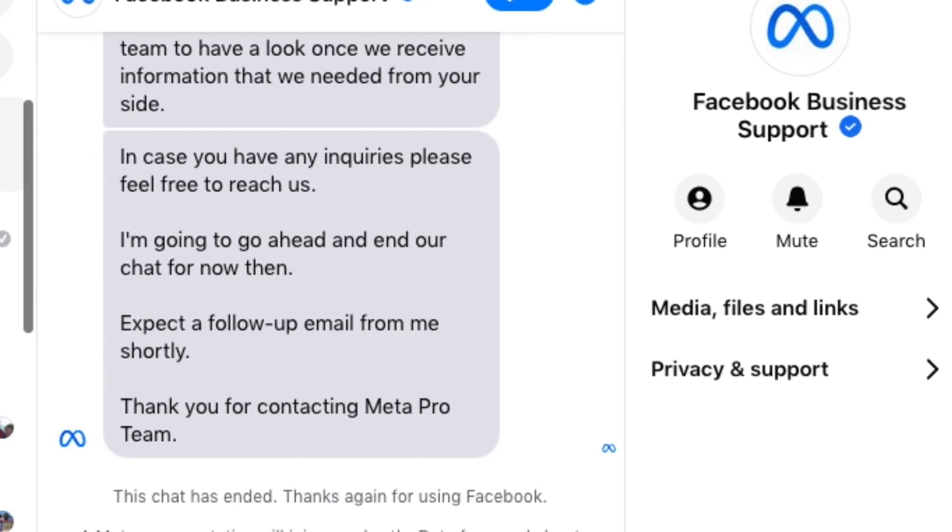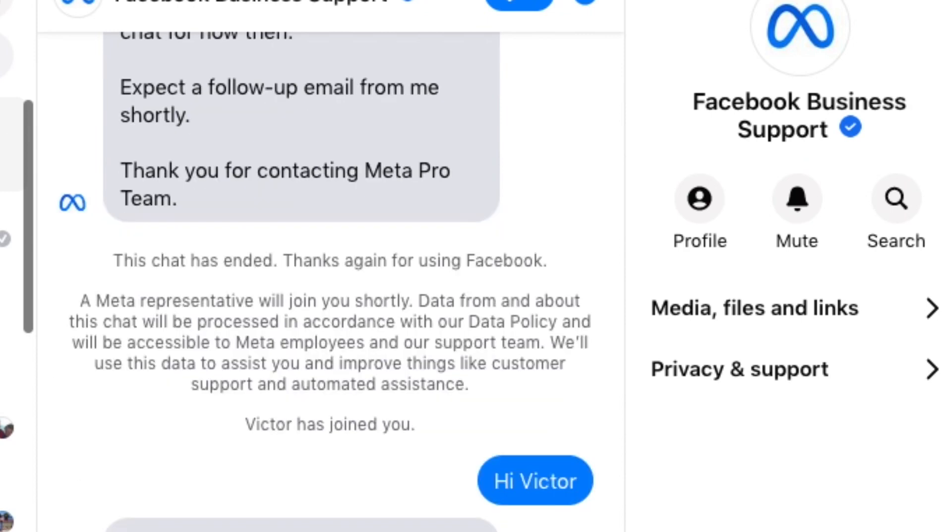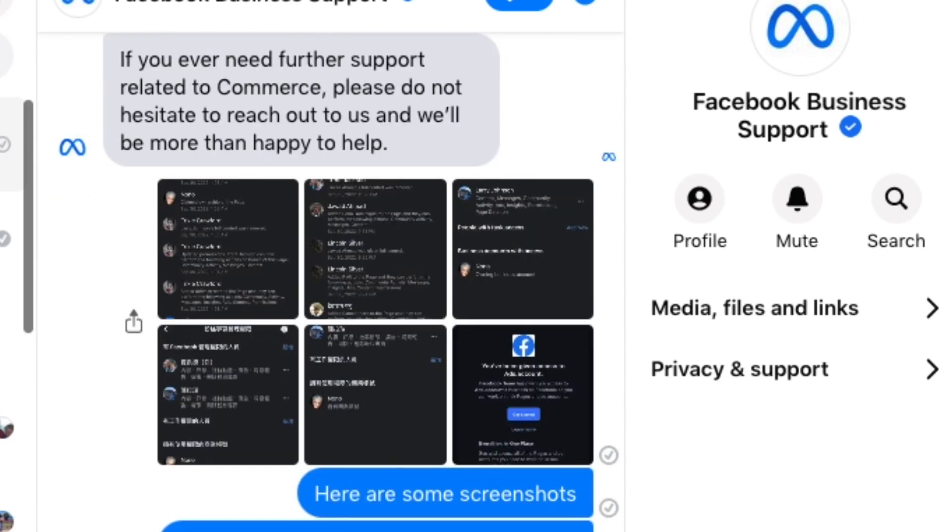Most of the time they're just going to give you some standard wording that's not going to help. It's just going to make you feel good, give you warm fuzzies, but at the end of the day the person talking to you through the live chat can't really do anything to help you, especially if it's for a hacked Facebook page.